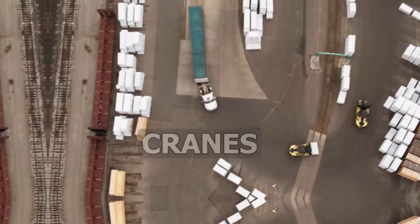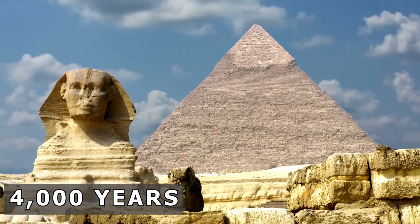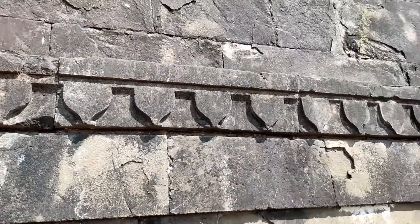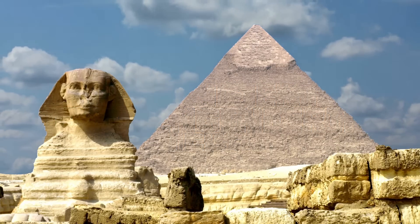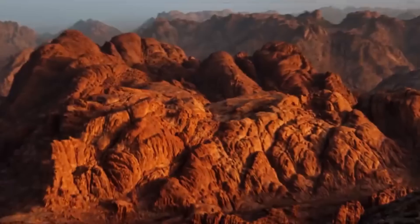How did a civilization without cranes, trucks, or even iron tools build monuments so massive they've lasted over 4,000 years? The Egyptian pyramids are one of history's greatest mysteries. And today, we're unlocking the ancient tech and clever engineering behind these timeless wonders. Let's travel back to ancient Egypt and find out how they really pulled it off.